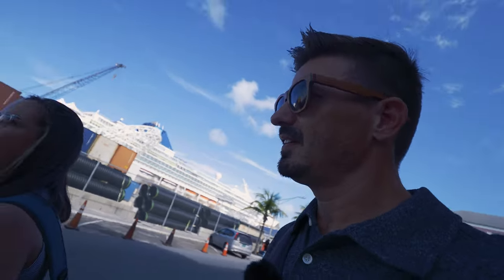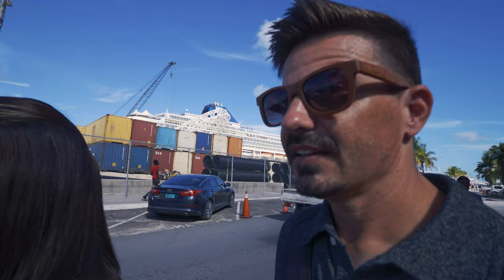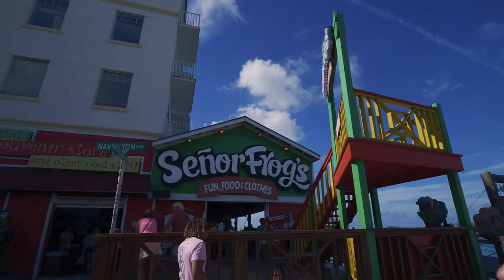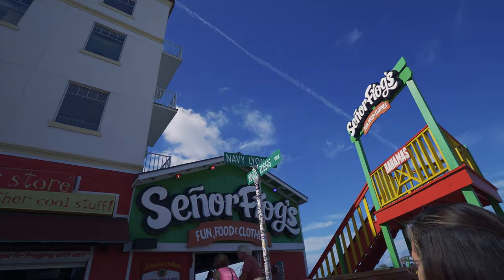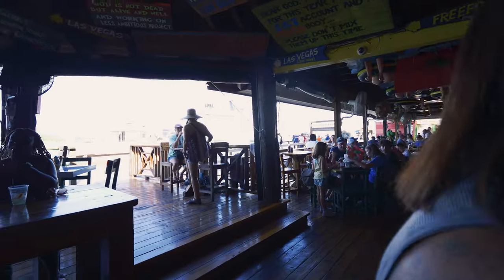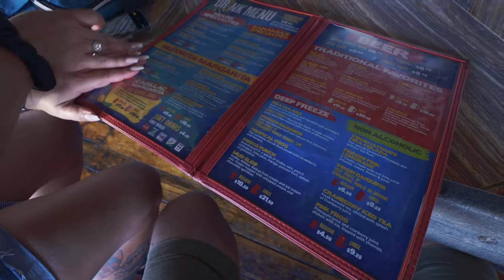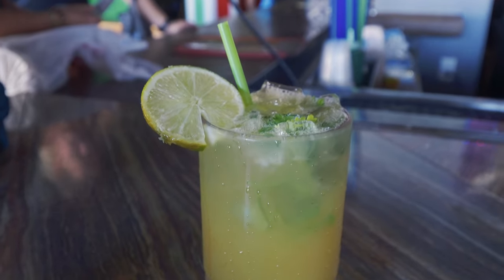I think you have to do Señor Frog's when you come here — that's what we're told. Oh look at that little truck, that's pretty weird. Here we go — Señor Frog's. This is the place. Signs all over the ceiling. We got to do the drink — we got the zombie. I think you have to do it.